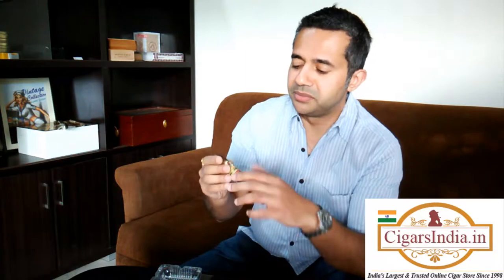Basic details on this cigar: it ranges in price from between 950 rupees to 1150 rupees. This is a torpedo and the dimensions are 6.2 inches by 54 ring gauge, so it's quite a sizeable cigar. It's got a nice construction and a nice aroma to it. It's a Nicaraguan cigar, and if you've seen my other reviews, you may have found that Nicaraguan cigars have been a revelation — just an amazing bunch. So, not to discriminate, let's give this a fair whack.